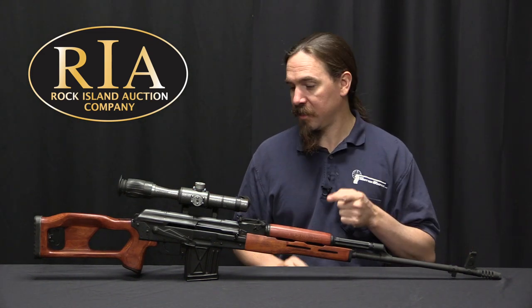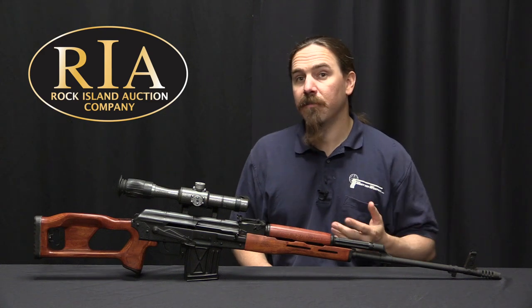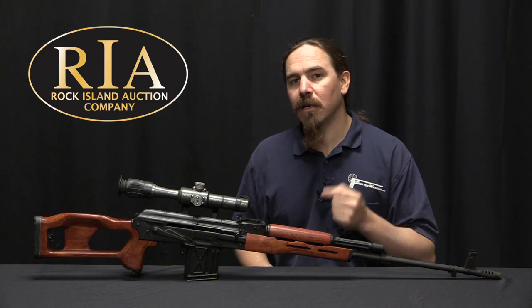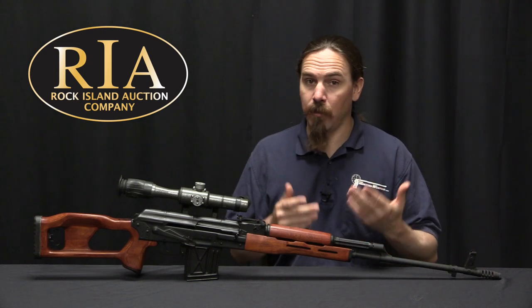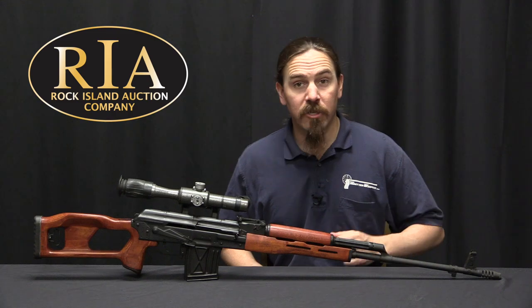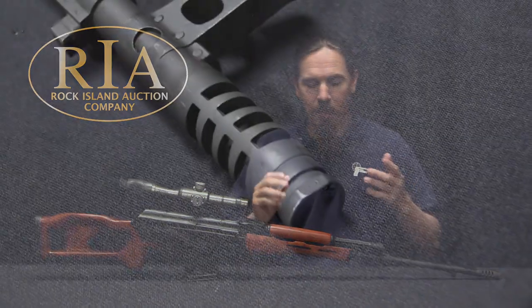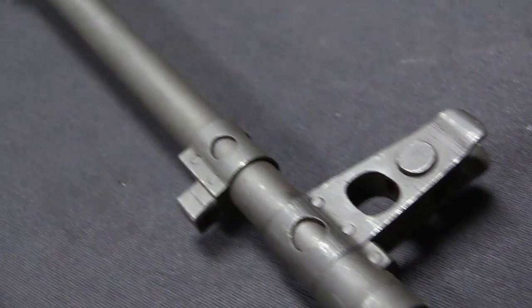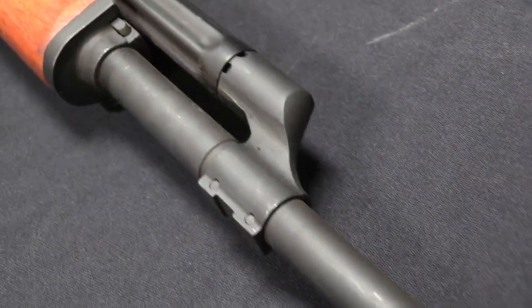This is a PSL that was made specifically for sale on the US commercial market. However, this was actually a Romanian military rifle — not just Romanian, but also exported to a bunch of other military organizations around the world. Its origin goes back to the late 1960s; 1968 specifically is when the story behind the PSL starts.